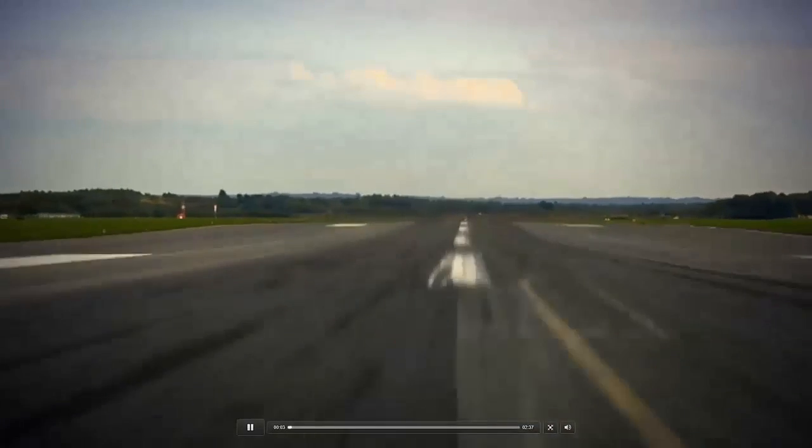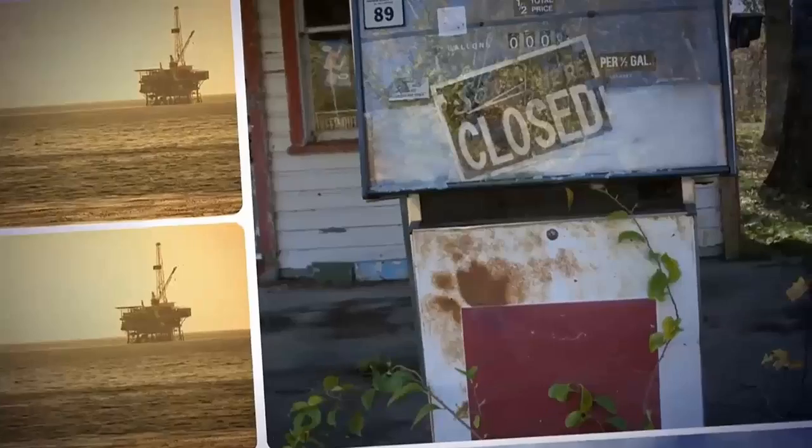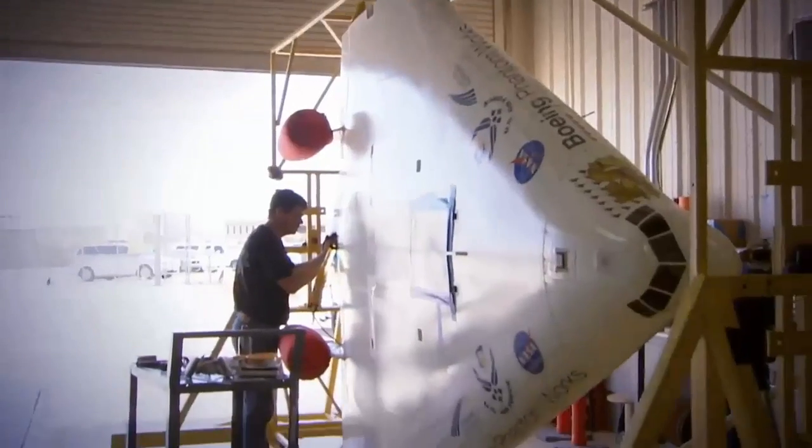Look ahead. Decades ahead. Imagine the future of flight. Will it be like it is today? Not likely. Not with dwindling supplies of fossil fuels. That's why Boeing and NASA have partnered to create an experimental aircraft that could change the course of aviation.